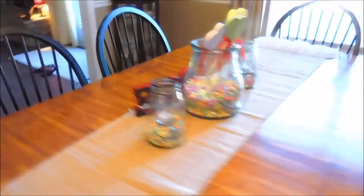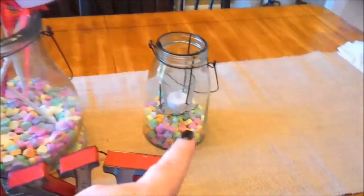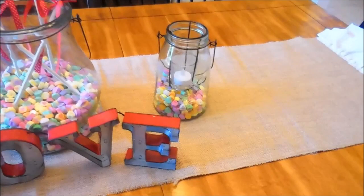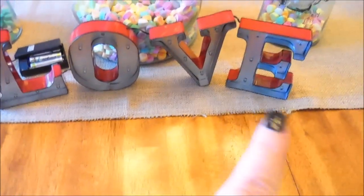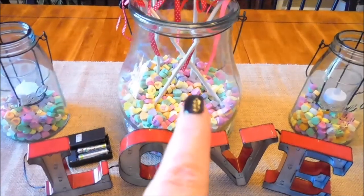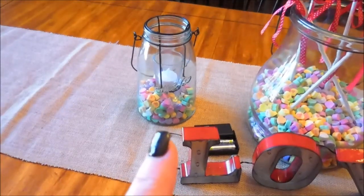Over here on my dining room table I have just three jars. These jars are filled with heart candies that you can just buy at the store. Those jars are from Kirkland's. And then I have this right here that I think I bought at Kohl's. The center jar has the same type of candies in it with candy sticks that match, and then the same with that one.